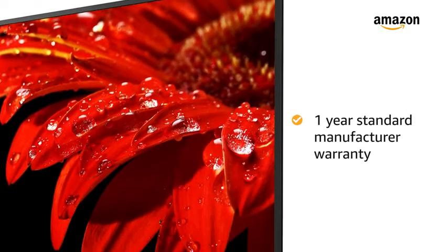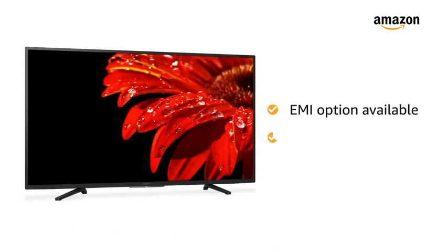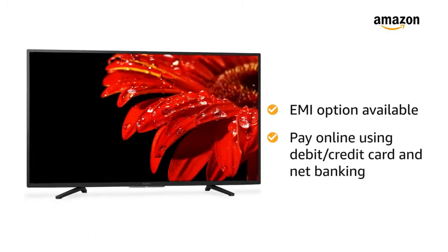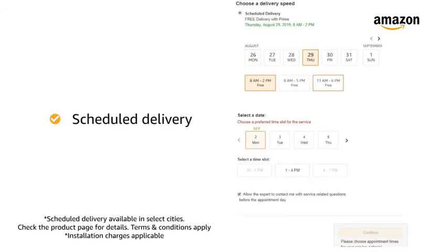The TV comes with standard manufacturer warranty of 1 year. You can avail EMI options and pay online using debit or credit card and net banking. 10 days return or replacement policy for damaged or defective product. You can schedule the delivery per your convenience. Prime members get free delivery. Amazon will coordinate with brand for installation within 48 hours of delivery.